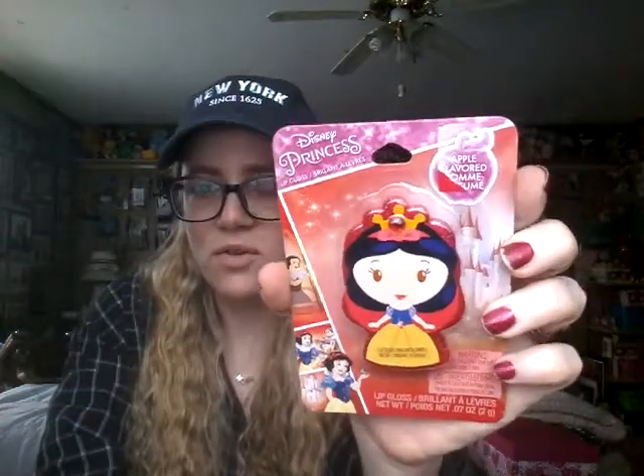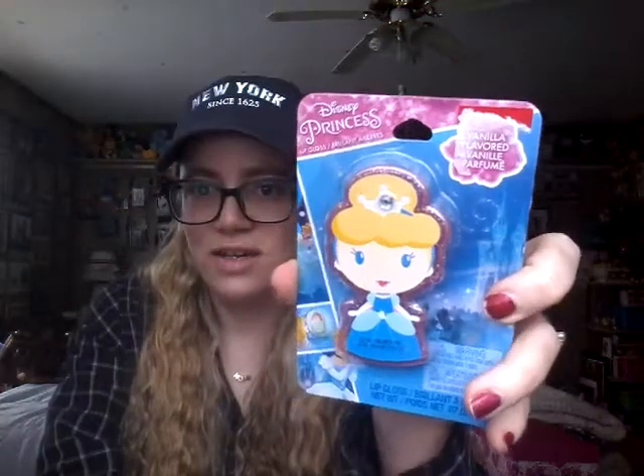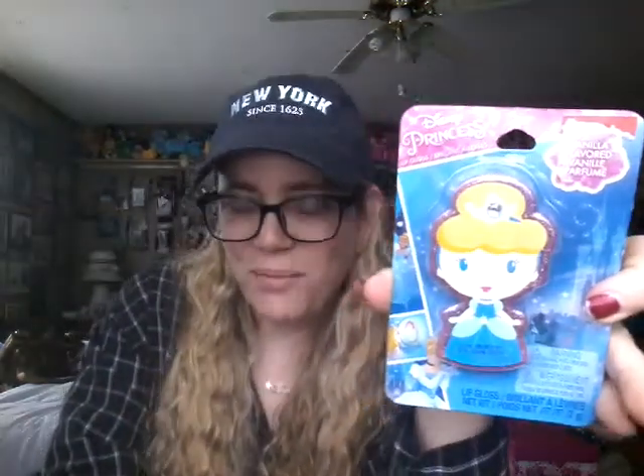These are two Disney princess lip glosses that I received in a friend mail from my friend Julie. There is a Snow White and hers is apple flavored, and then there is a Cinderella and hers is vanilla flavored. Now you can probably guess what I'm going to say when I tell you that these are made by Taste Beauty.